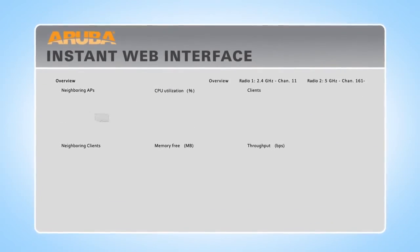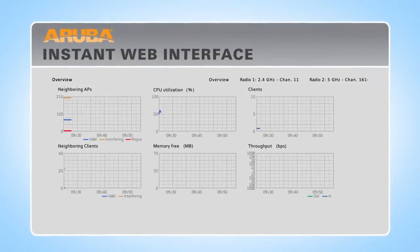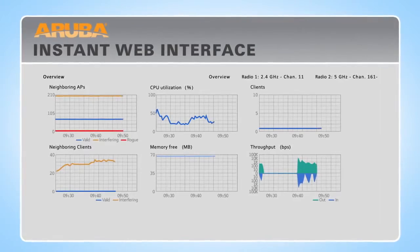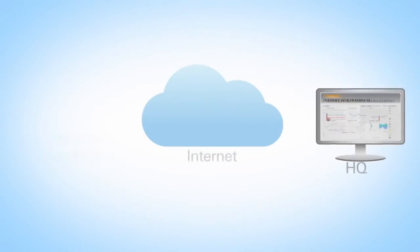Aruba Instant includes a simple wizard-based web interface, so you can instantly see how your network is performing, upgrade firmware, and change settings.